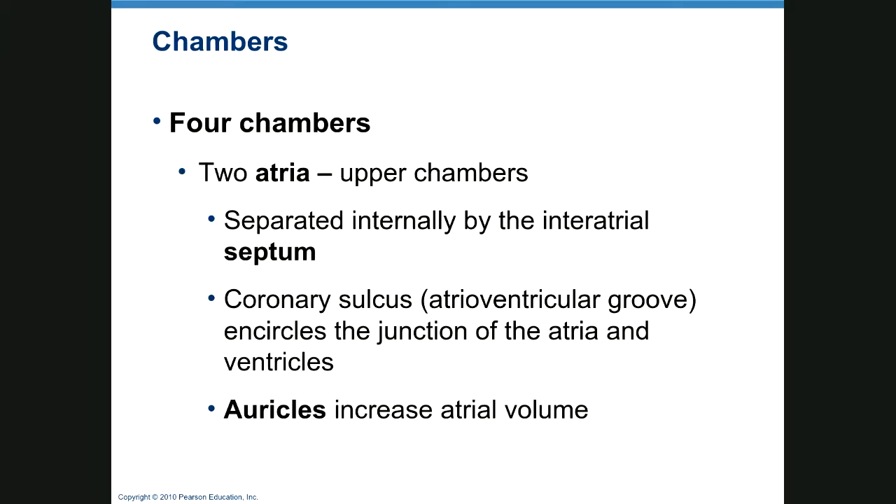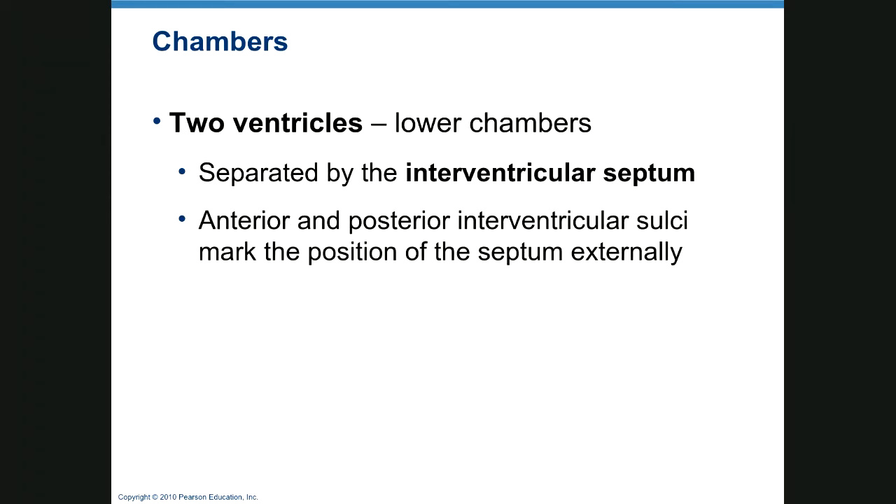We have four chambers. The two upper chambers are your atria, separated internally by the interatrial septum, and the ventricles are your lower section. The coronary sulcus, also known as the atrioventricular groove, circles the junction of the atria and ventricles and separates them. The auricles are extensions of the atria — 'auricle' means ear. Ventricles are the two lower chambers, separated by the interventricular septum, and the anterior and posterior interventricular sulci mark the position of the septum externally.